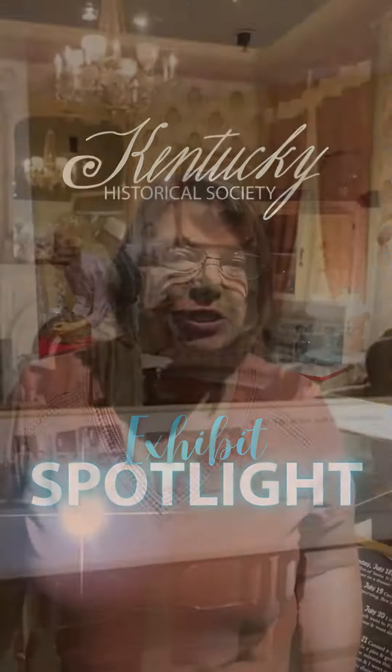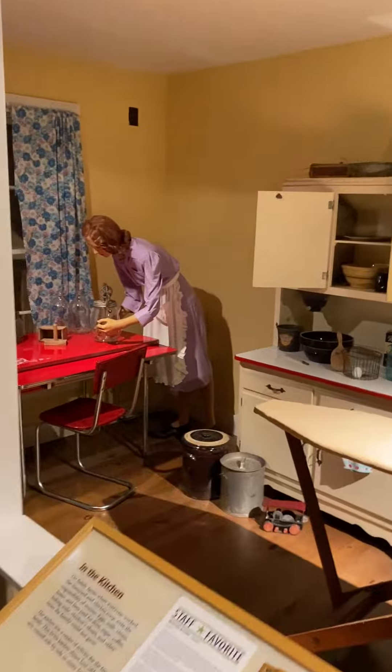The 1930s depression era kitchen is one of my favorites because it reminds me of growing up and my grandmother canning and things like that. I think a lot of other people relate to it as well.